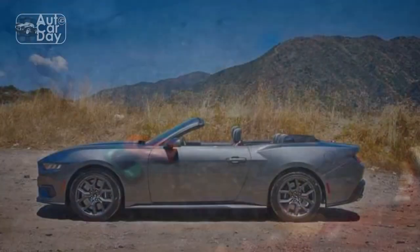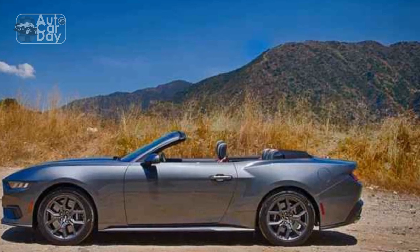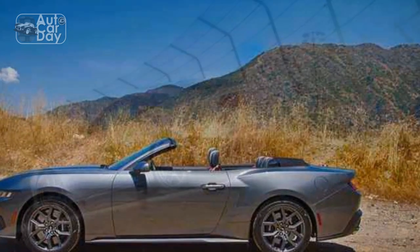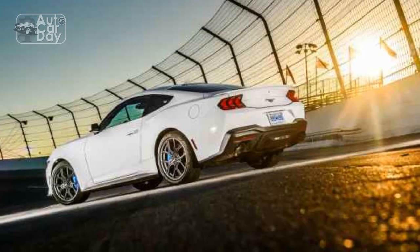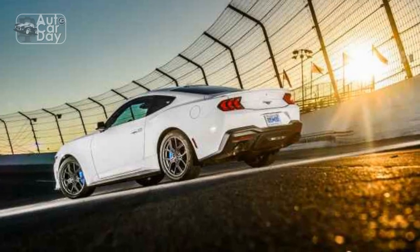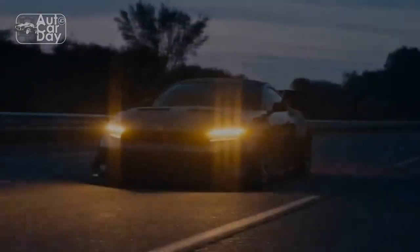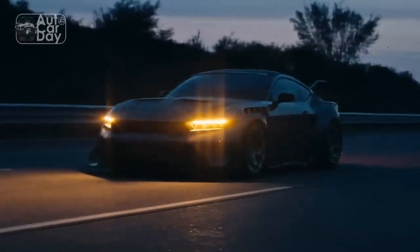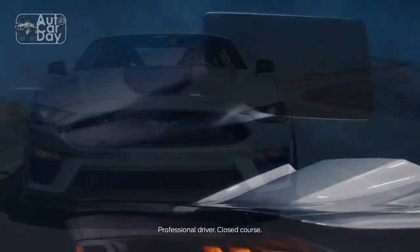Fuel efficiency and sustainability. One of the standout aspects of the 2024 Mustang EcoBoost is its improved fuel efficiency compared to its predecessors. With advancements in engine technology and aerodynamics, the car achieves an estimated 28 miles per gallon combined, making it an appealing option for those who crave Mustang's performance DNA while also being mindful of their carbon footprint. This move towards sustainability reflects Ford's awareness of the evolving automotive landscape and consumer preferences.